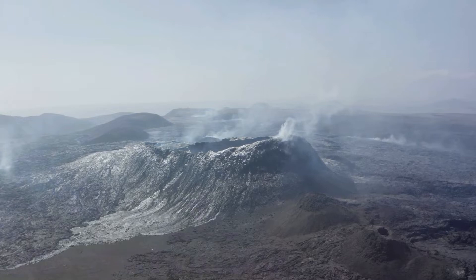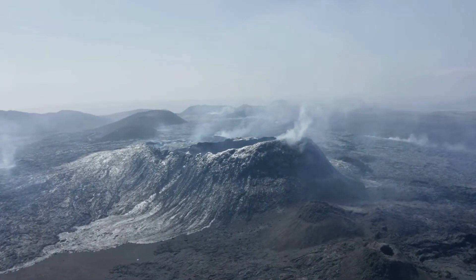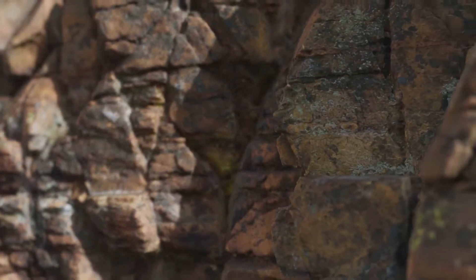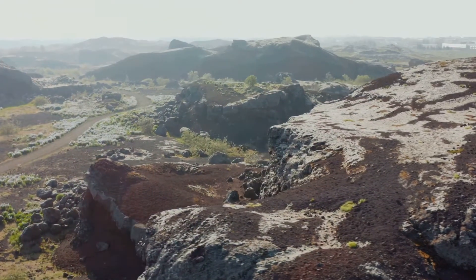Over years, maybe even centuries, the magma cools down underneath the Earth's surface. As it cools, it starts to harden, forming a solid substance we call rock. Now this isn't just any rock. This is a special kind of rock known as igneous rock.